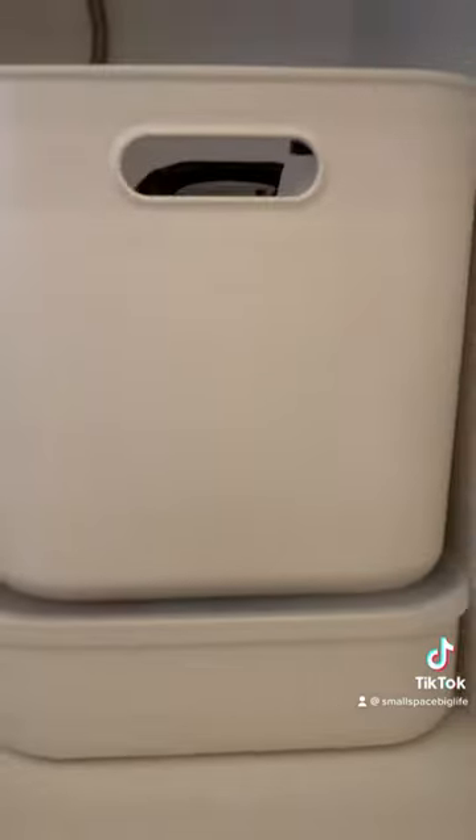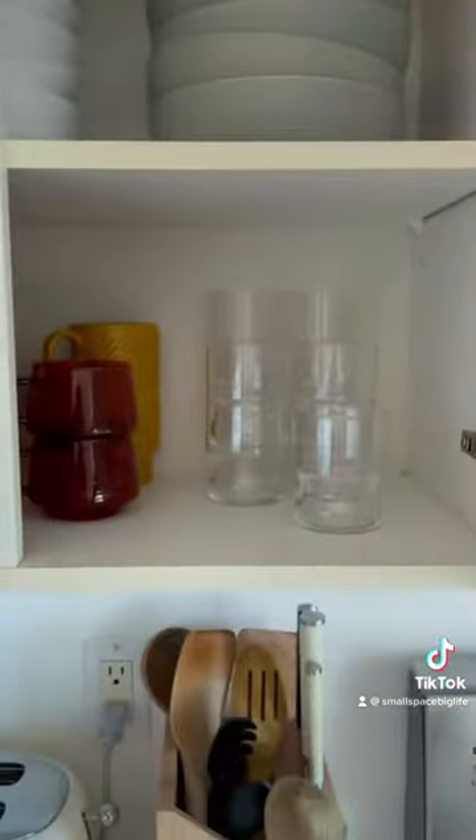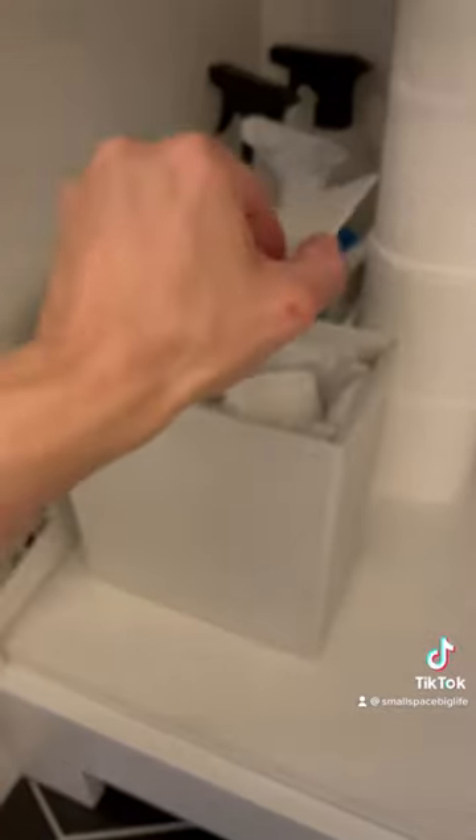Muji. I find most of the items in this Japanese store smaller than the North American equivalents, plus everything is so minimal and aesthetic. Muji is my go-to for bins, food containers, dishes, and utility. And just look at this mini trash can for my bathroom garbage — it's so perfectly small.